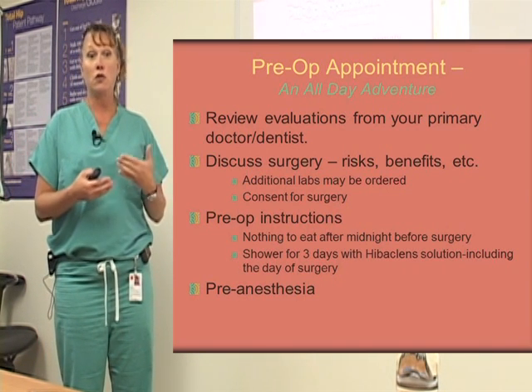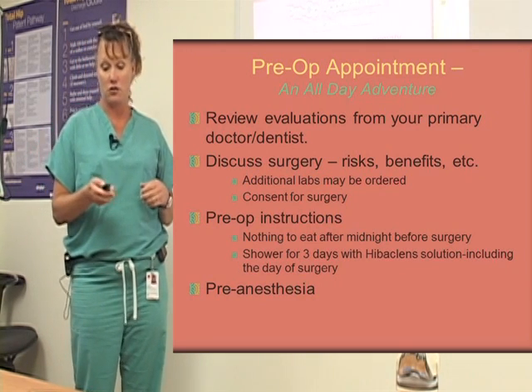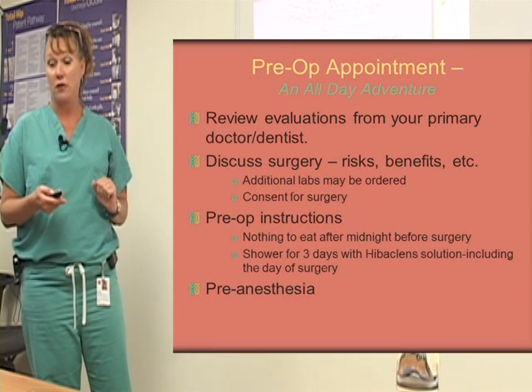They like to get to know you, know your risks, history, physical, any allergies or any adverse reactions you've had to surgery. So that's all done pre-operatively before you come in for surgery.